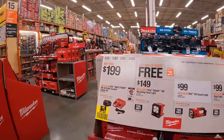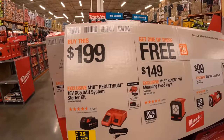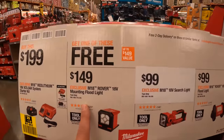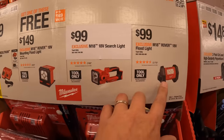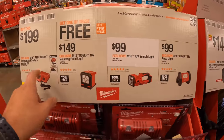For $199, they have the 5Ah battery and charger, and you get a free light with that. You can choose from the mounting floodlight, the searchlight, or the Rover floodlight — you get one of those for free if you make that purchase.